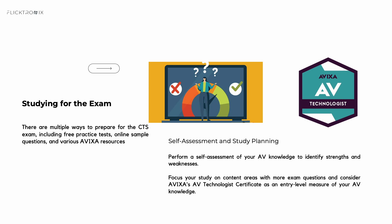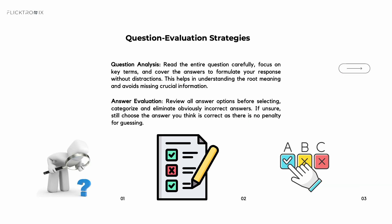One key thing to think about is how to evaluate questions on exam day. The CTS exam is all multiple choice. My recommended strategy is to read each question fully before glancing at the answers. Start by eliminating obviously incorrect options. If you are unsure, mark the question and come back to it later. Don't leave any question unanswered — picking what you know is better than picking nothing.